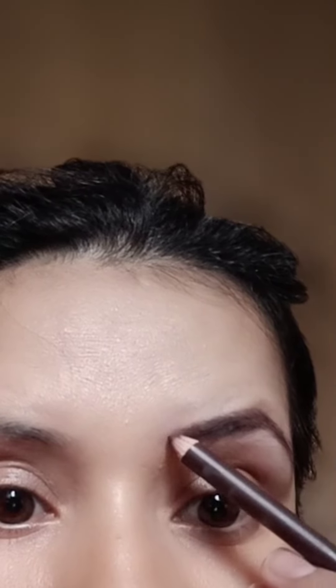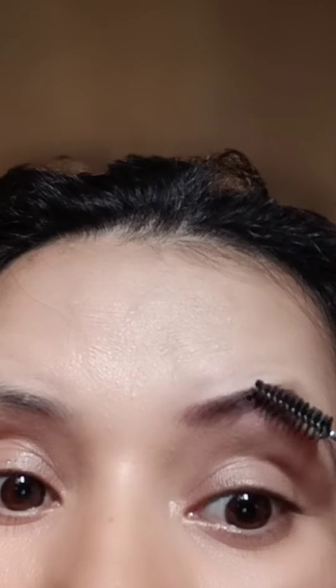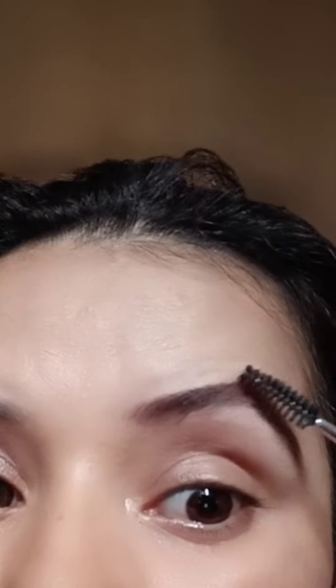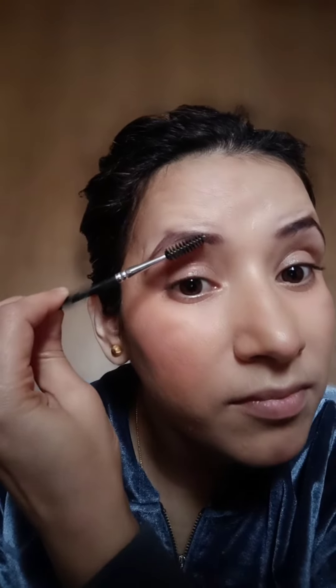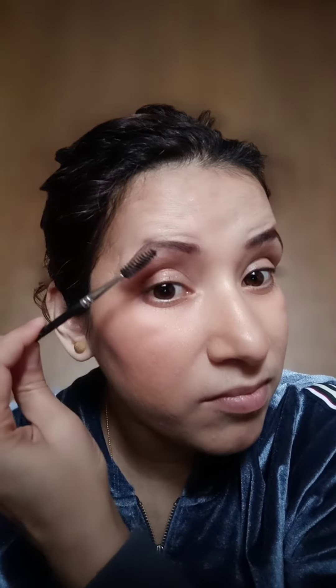I have done a little makeup on the face. I have brushed my eyebrows so that it looks natural. I need to fill my eyebrows a little bit, but I don't want to use dark pencils. I will brush the hair in the upward direction so that your brows will look natural.